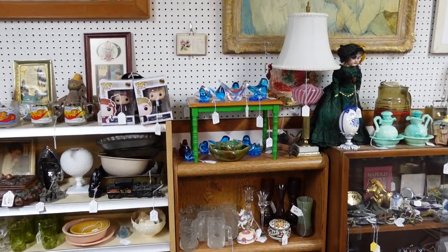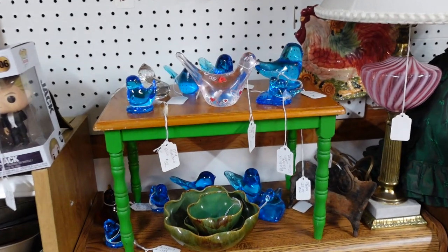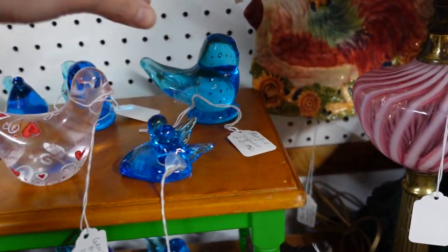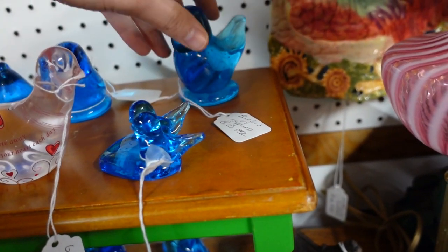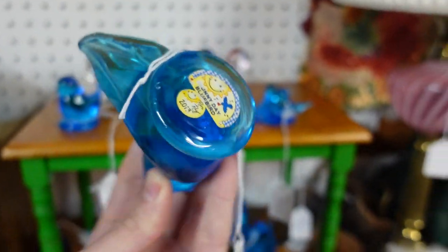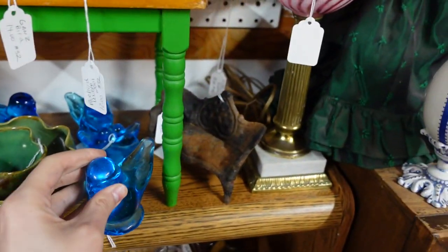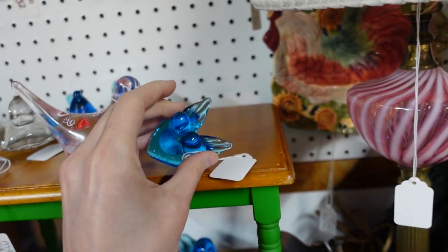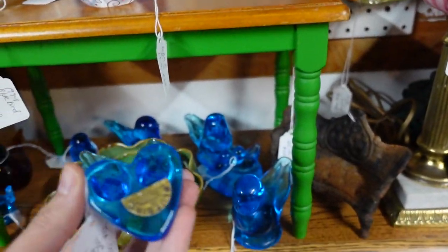Oh my gosh, look at all my birdies — they're all lined up for me. Little birdies — I'm gonna buy all of you, I think. $8 for that one — that's a Sunny Day Bluebird by Ron Ray. I'll get you. This one is $12 for the little heart. I will get you — you are Leo Ward.